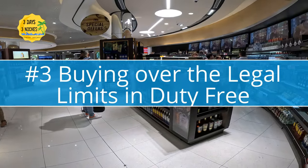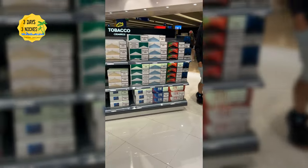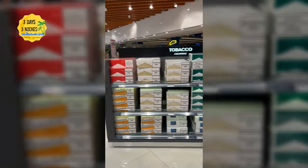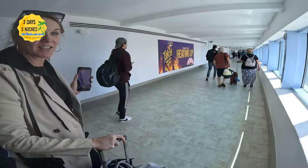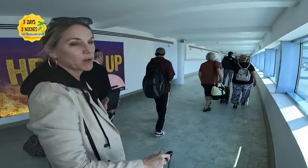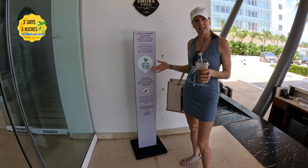The third mistake people make at the Cancun airport is buying too much at duty free. There are restrictions on how much alcohol and tobacco you can bring in: 200 grams of tobacco and three liters of alcohol — that equals about 200 cigarettes, 50 cigars, or three bottles of wine. Some people pack alcohol in their checked bag and then also purchase from duty free, going over the limits. When you get to customs, you'll have to pay a pretty hefty tax on those items.